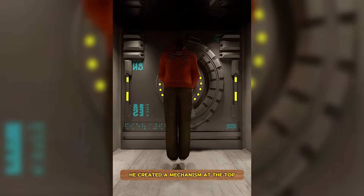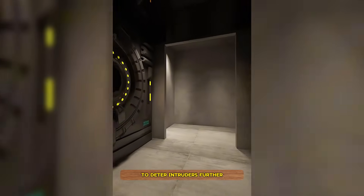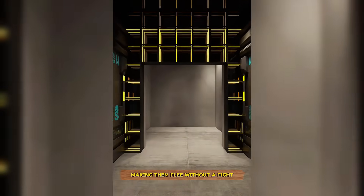He created a mechanism at the top that would fire thousands of arrows if triggered by a bad guy. To deter intruders further, he made the outer door an abyss, making them flee without a fight.